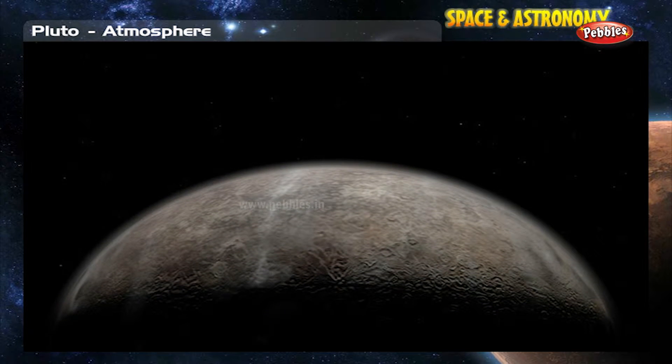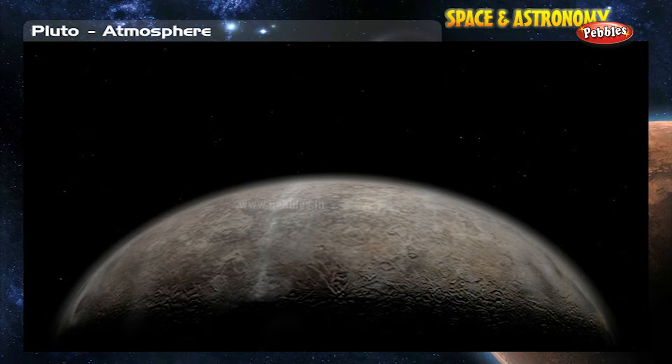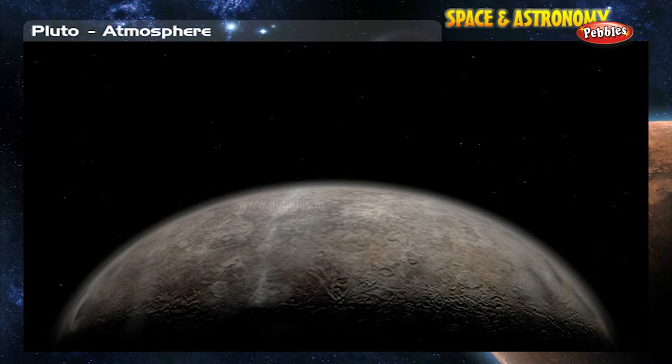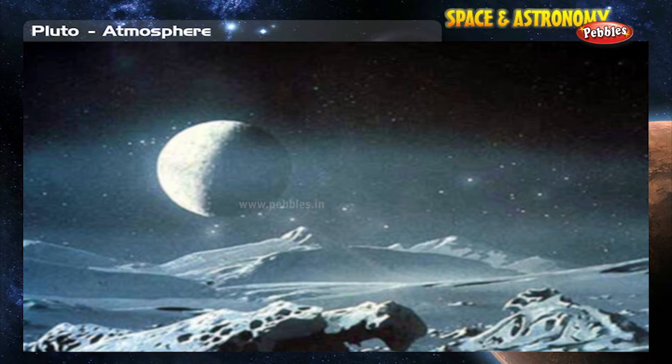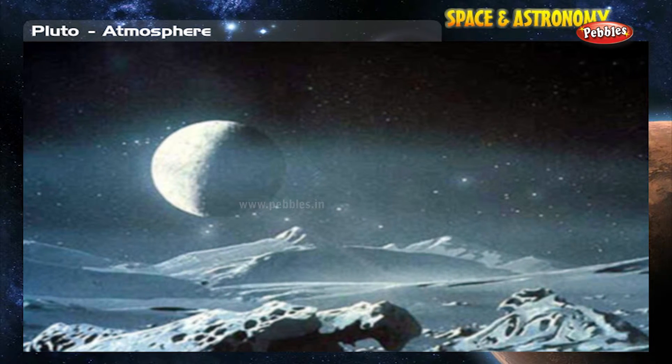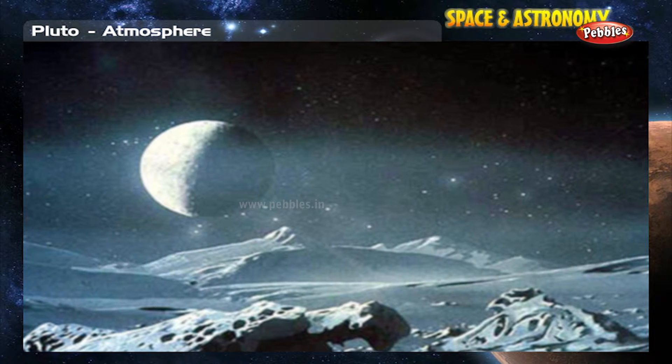Pluto's atmosphere is made mostly of nitrogen gas, just like that of the Earth and Saturn's moon Titan, with the addition of carbon monoxide and a molecule called methane. The atmosphere is also similar to that of Neptune's moon Triton.